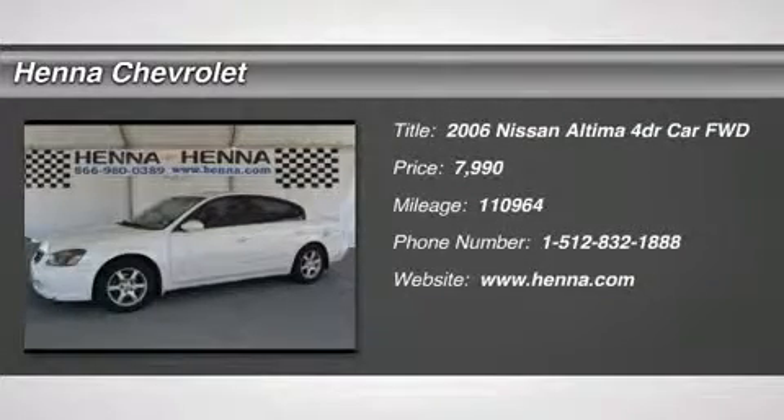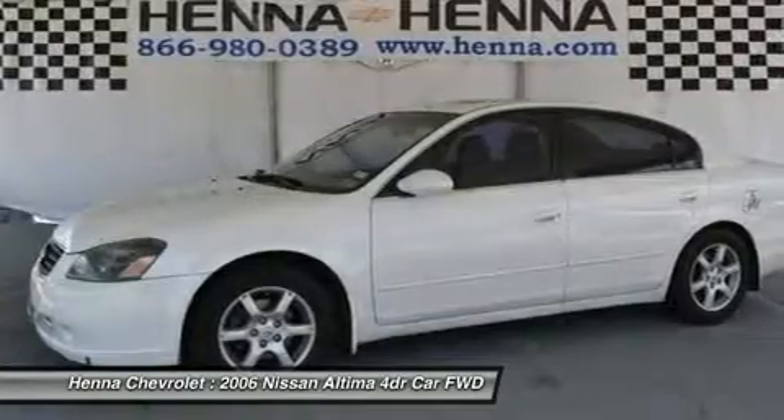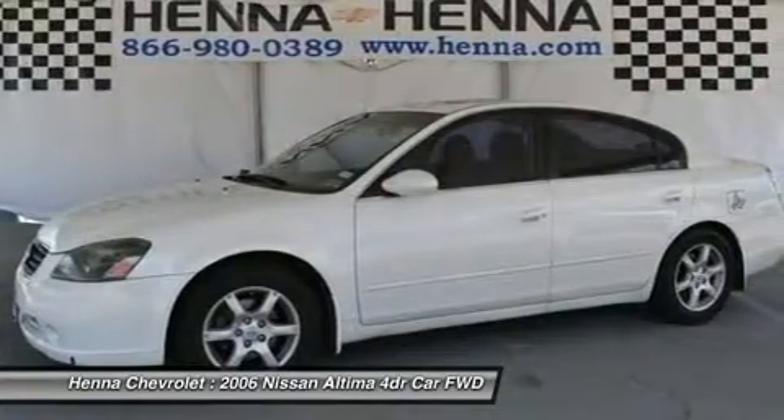Front wheel drive. Front all season tires, rear all season tires, wheel covers, power steering, four wheel disc brakes.